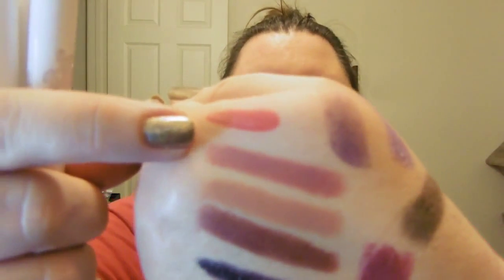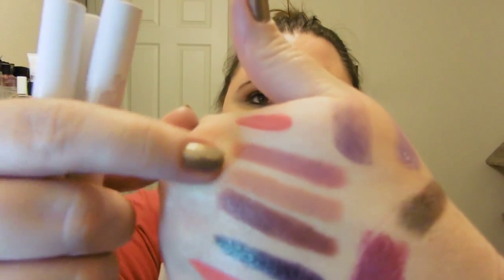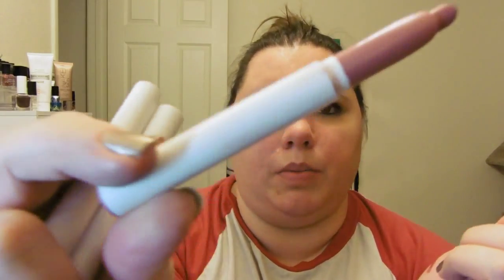I have three ColourPop lipsticks: Lumiere, Oh Snap, and Grunge. Oh Snap and Grunge are from the 90s collection. Lumiere is Kathleen Light's color — just a nice mauve. I've used so much of it that I've ordered a second one because that's all that's left. You can tell by how demolished the tube is that it lives in my purse.